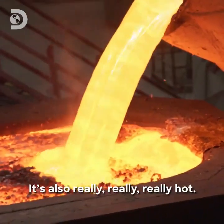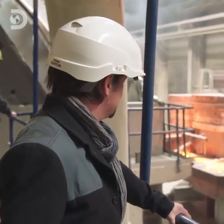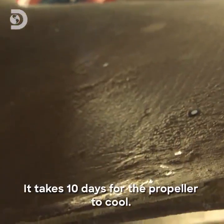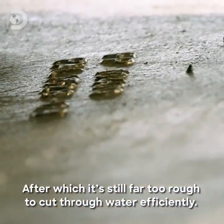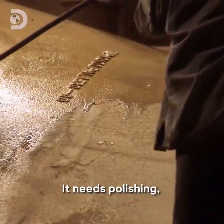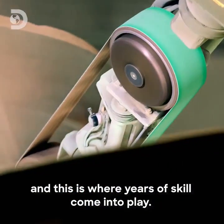It's really, really hot. It takes ten days for the propeller to cool, after which it's still far too rough to cut through water efficiently. It needs polishing, and this is where years of skill come into play.